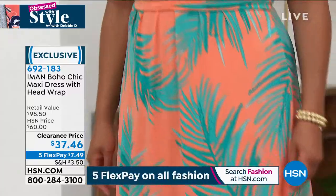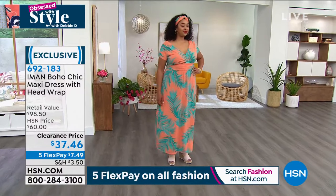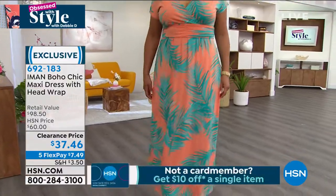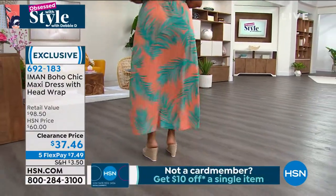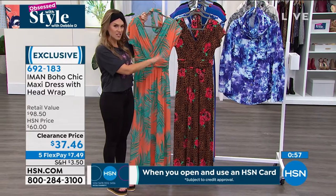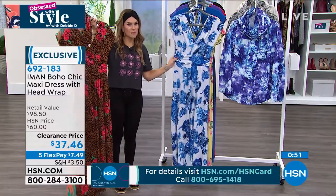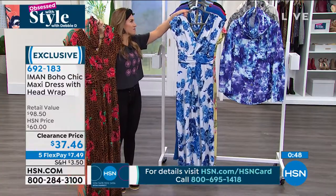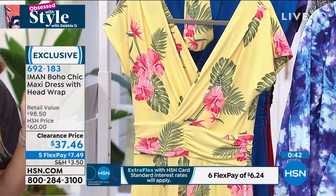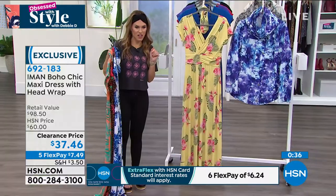Kenya, what size are you wearing? Large, in the tall length — and she's 5'9", 5'10". She's got some great espadrilles and mules. Play with the shoes and jewelry — I love gold-tone jewelry with that orange palm. The leopard floral would look great with the Vince Camuto wood grain stained slides we just had. With an HSN credit card, our girls can get this home on a 6 flex for $6. I think I spent more on my coffee this morning.